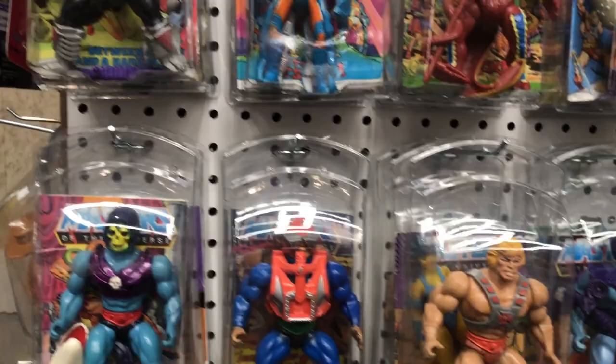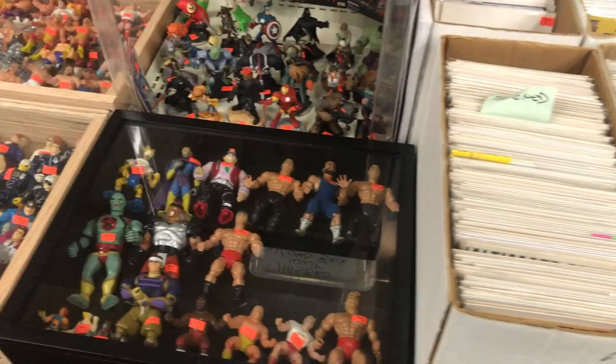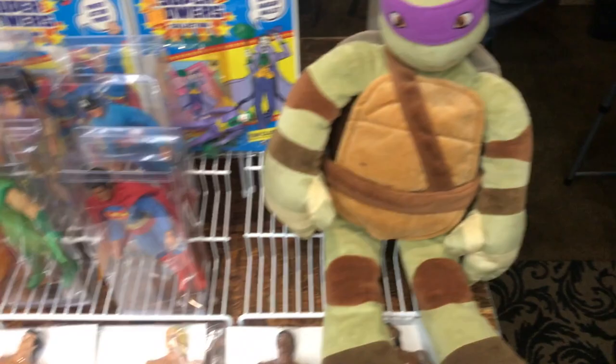This show had such great Masters of the Universe figures. Right there you had a Mosquitoer, and for a figure as rare as Mosquitoer is and how popular he's become, there was a bunch of them at the show, which was crazy. It also had a great selection of Ninja Turtles, Wrestlers, Star Wars, G.I. Joes — whatever it may be, there really was a decent selection of it out at the show.